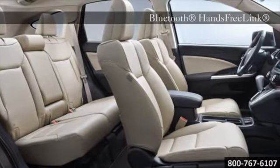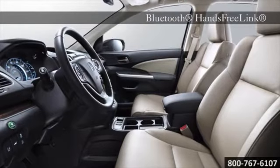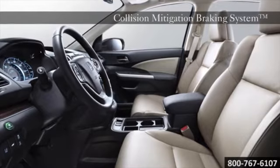And even turn-by-turn directions if you opt for the available navigation system. The CR-V also has a rear seat that folds down in multiple configurations, so you have a lot of space and plenty of ways to use it.